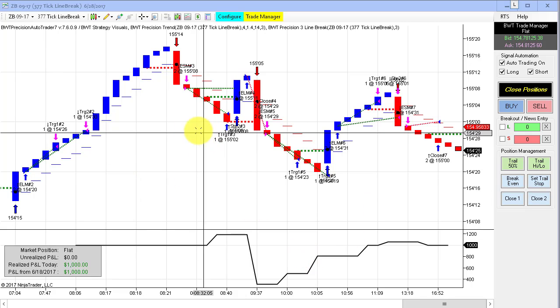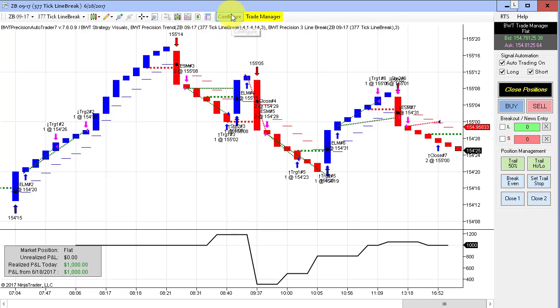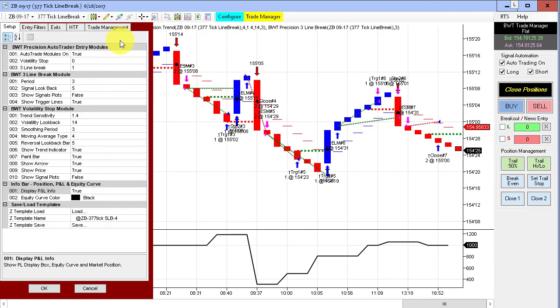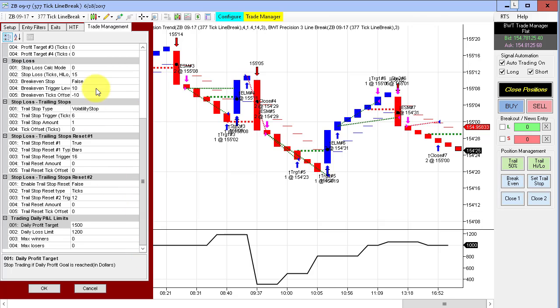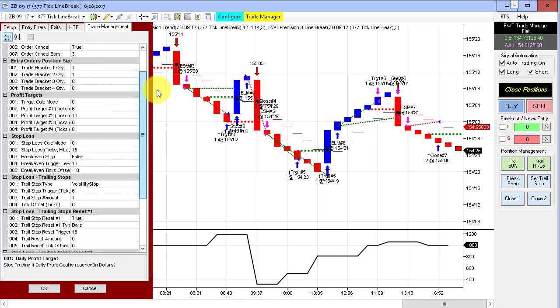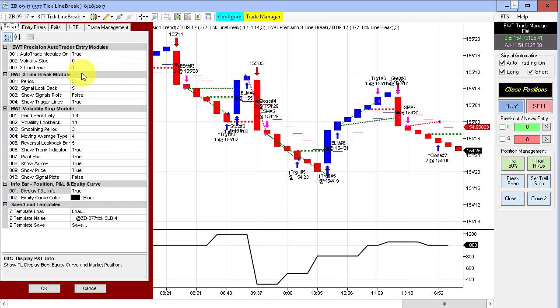Our 377 tick line break chart in the bonds also did really well today, doing $1,000. The goal is $1,500, but still, once again, excellent performance. We use limit orders so we don't have slippage, and we are using our line break algorithm. You've seen this over and over again — solid performance in the bonds.